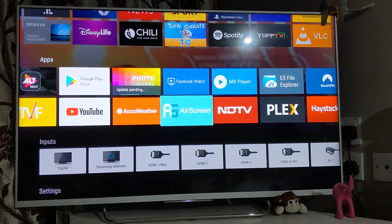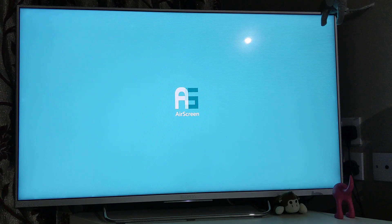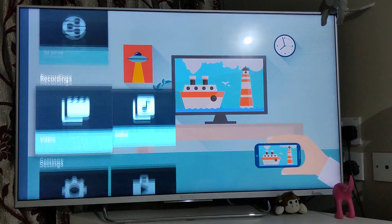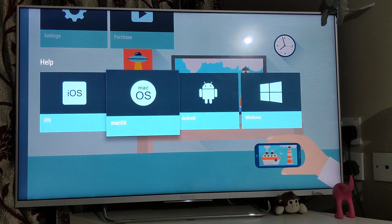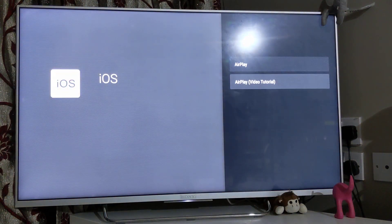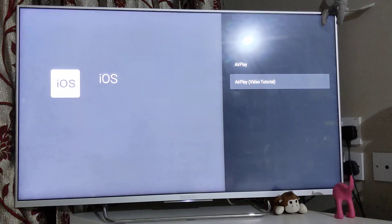The next one on my list is AirScreen, which is a really helpful tool for screen mirroring or casting anything from your mobile — whether it's Android, iOS, Windows, or your laptop. If you want to screen mirror or cast, this is how you do it. They have their own tutorials, so all you need to do is go there and see the instructions. It's quite straightforward — there's not much involved.